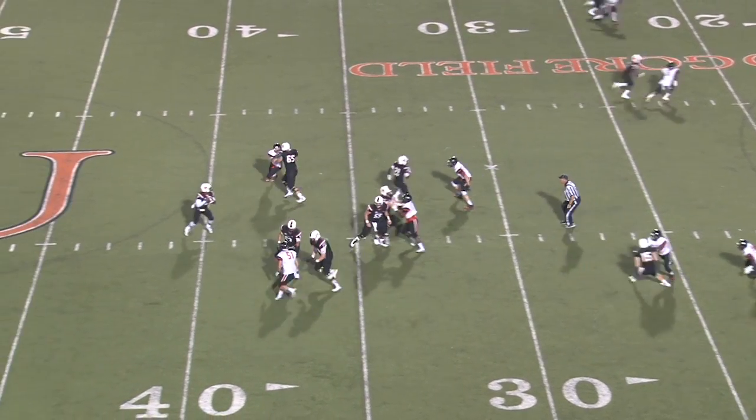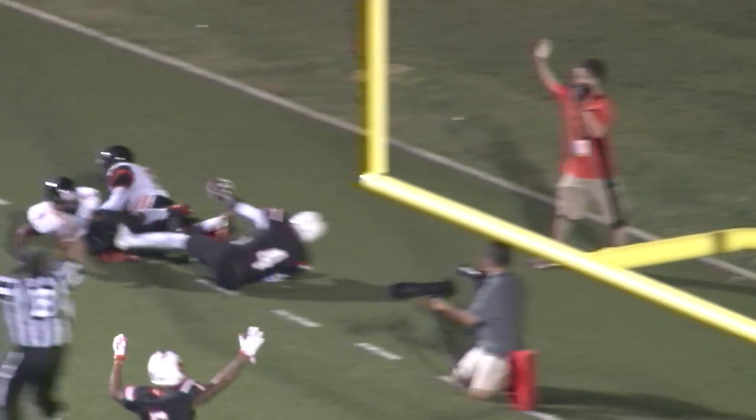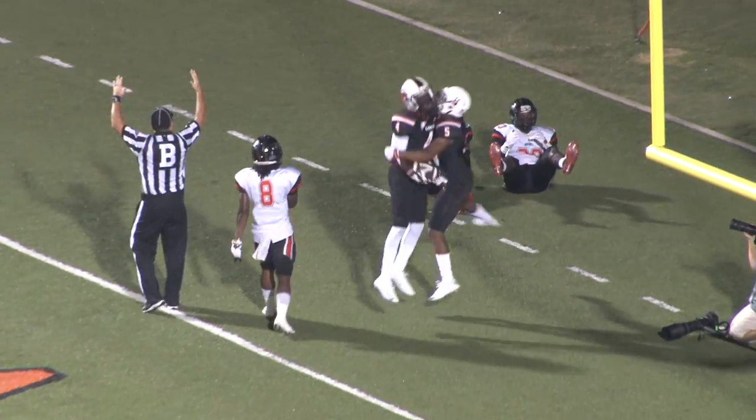Fleming comes down in the slot — the tight end. Bryant looking in zone, has a man. If it's in bounds, it's a touchdown — and it is.